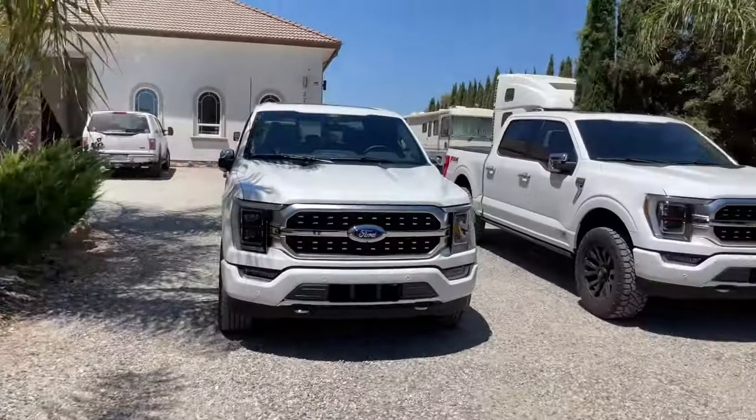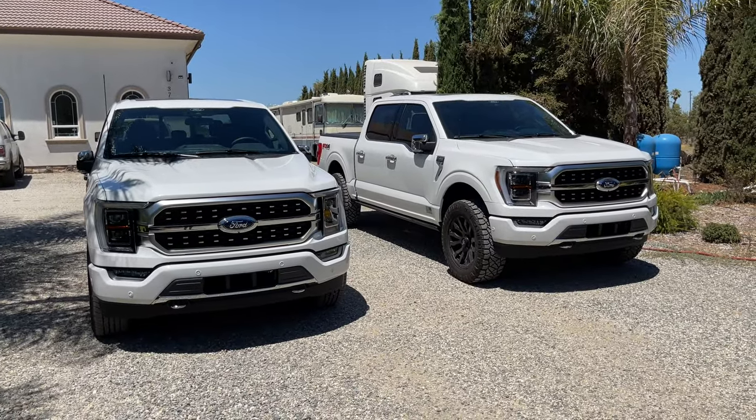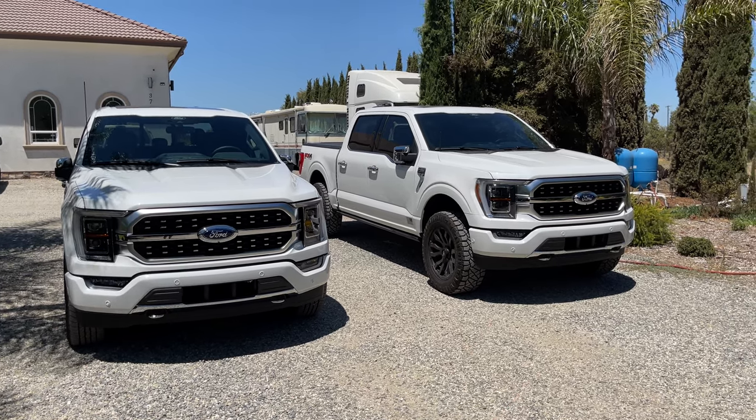What's up guys, Mike here coming to you on a beautiful July Wednesday. It's getting a little warm outside but I wanted to get you this one-of-a-kind video of two F-150 Platinums side by side — and they're both mine, at least for the time being. This one's up for sale.